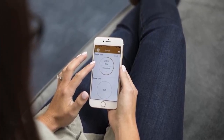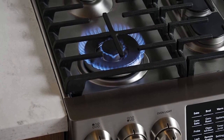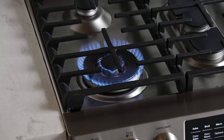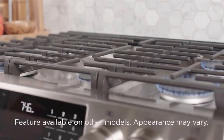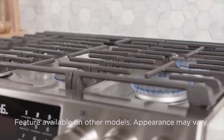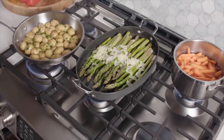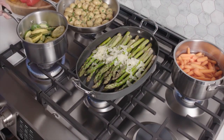GE constructed this gas range with five 21,000 BTU tri-ring burners that provide the heat needed for sautéing, searing, frying, and flambéing. Its edge-to-edge cooktop makes it easy to switch from one burner to another, giving you ample space to cook several dishes at a time. If you like grilled asparagus or chicken, the dual-purpose center burner will help you make that without having to use a griddle pan.